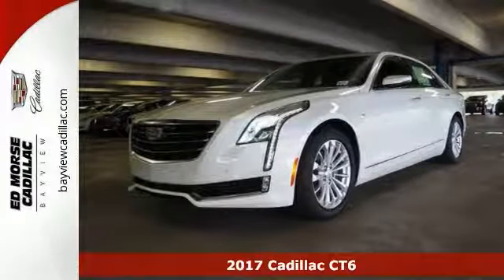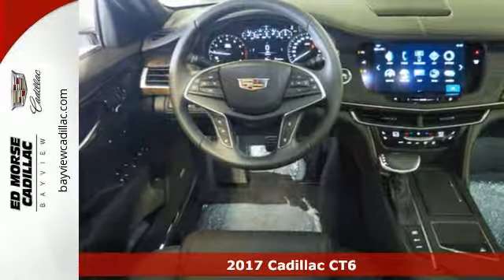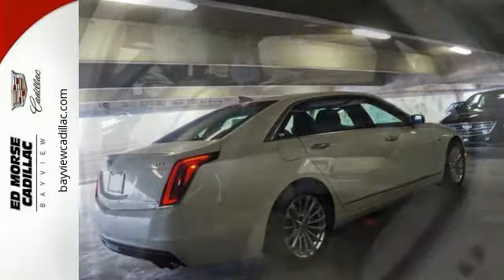Here's a 2017 Cadillac CT6 Luxury. It runs on a 2.0-liter 4-cylinder engine. If you're looking for a smooth ride, look no further than this CT6 Luxury.